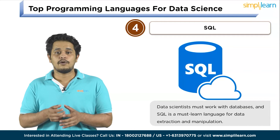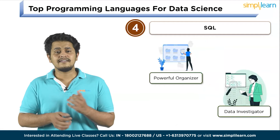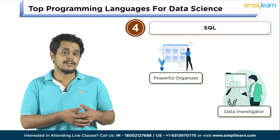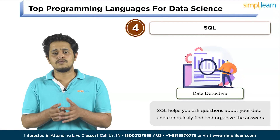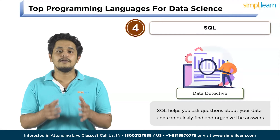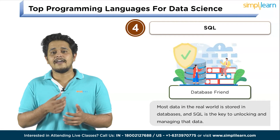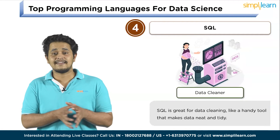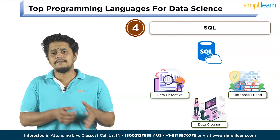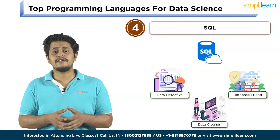Moving on to number 4, we have SQL — the language for managing and querying databases. Data scientists must work with databases, and SQL is a must-learn language for data extraction and manipulation. SQL is like having a powerful organizer and investigator for data. It helps you ask questions about your data and quickly find and organize answers — like a detective searching through a huge stack of files. Most real-world data is stored in databases, and SQL is the key to unlocking and managing that data. SQL is also great for data cleaning, making data neat and tidy before doing any advanced data science work.